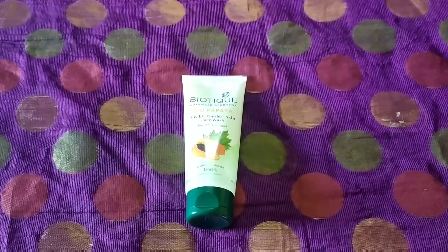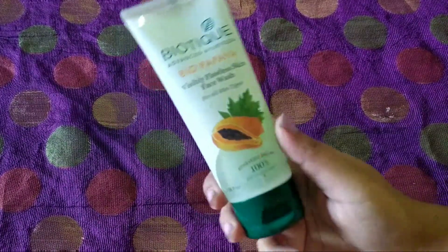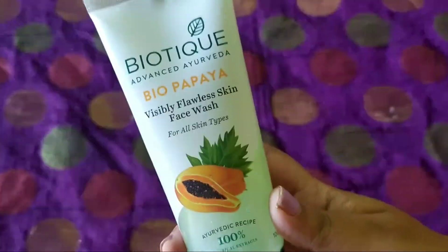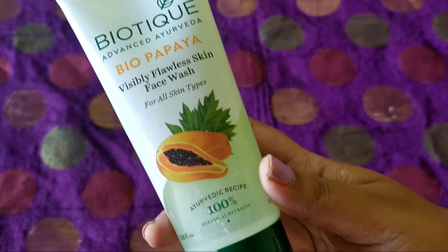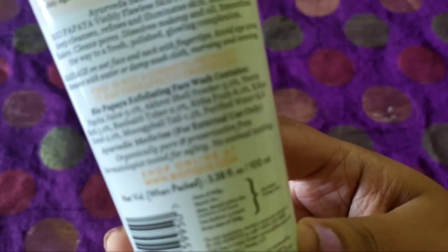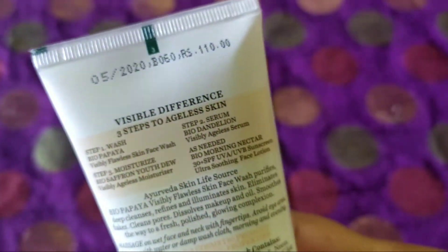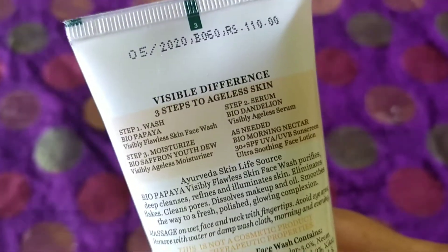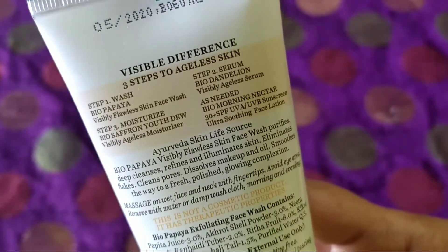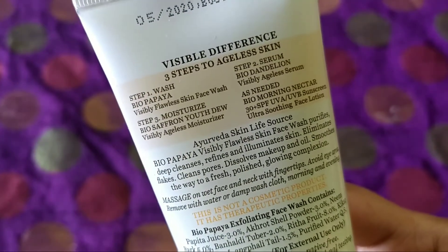Hey guys, welcome to my channel. Today I'll be sharing with you a review of this face wash. It is from Biotique - Bio Papaya Visibly Flawless Skin Face Wash, 100ml. Before this, I have tried their honey one. This is for 100ml, it is 110 rupees - I got it for 94 rupees from Flipkart. They have mentioned the shelf life, all the ingredients, and everything.